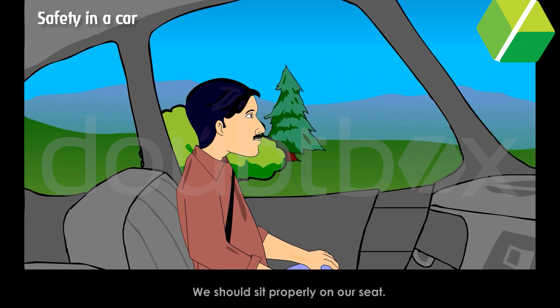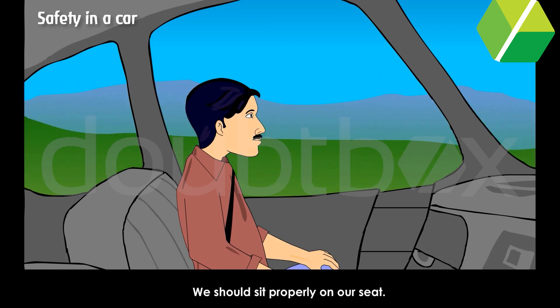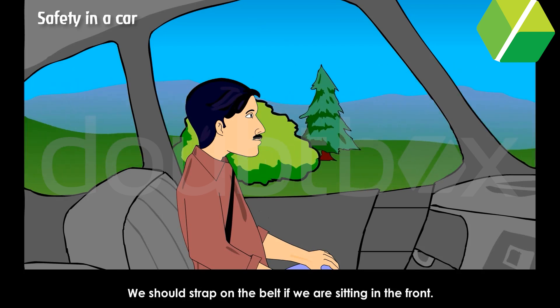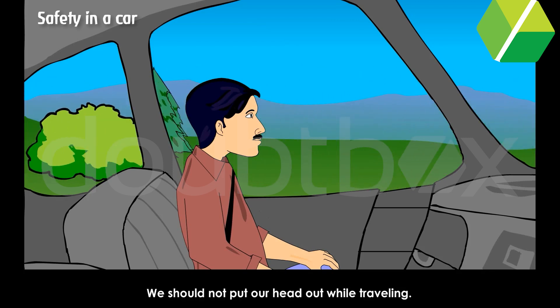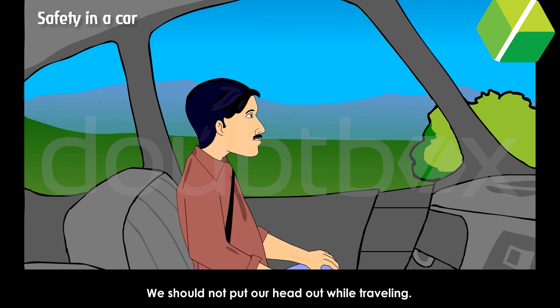Safety in a car. We should sit properly on our seat. We should strap on the belt if we are sitting in the front. We should not put our head out while travelling.